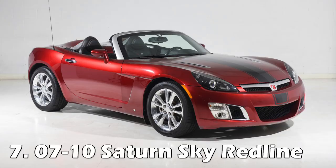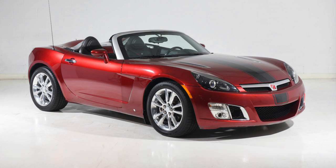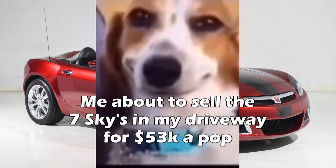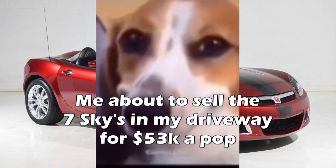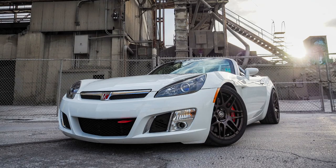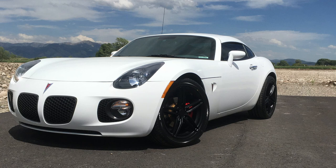Third to last is actually a pretty random one — the Saturn Sky Redline. I gotta start out by saying sorry to the guy who blames me for raising Sky prices after my last video, because they could be up a bit more after this one. These Redlines got turbos added to them, so they make 260 horsepower and 260 pound-feet of torque, and can hit 60 in 5.2 seconds as tested by Car and Driver. Honestly, it's not as wild when you realize they only weigh just under 3,000 pounds. The Pontiac Solstice GXP actually has a 5.6-second time too, but because these are so similar, I'd thought I'd leave it as just an extra mention.